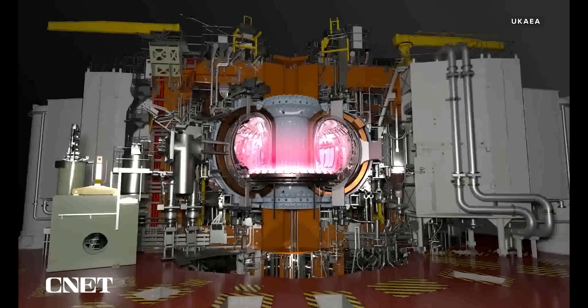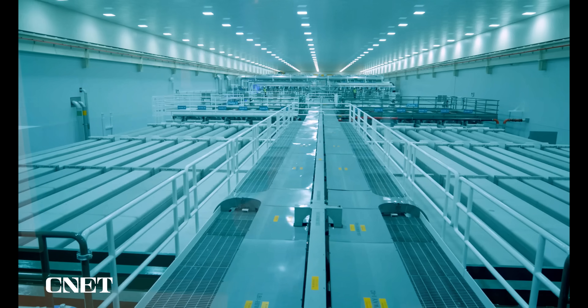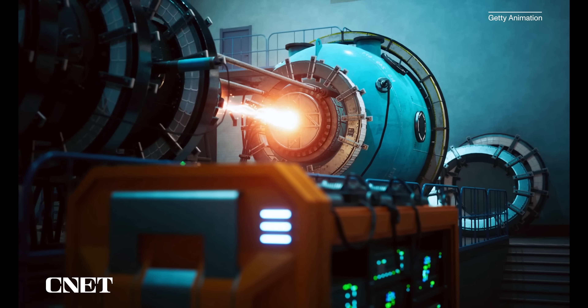Another tough nut to crack has been fusion power. While critics say it always seems to be at least a decade away, significant milestones keep getting passed, and each one brings the potential of a partially fusion-powered future closer to reality.